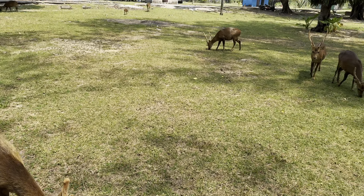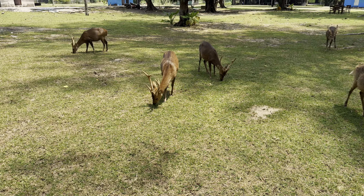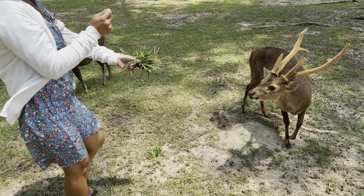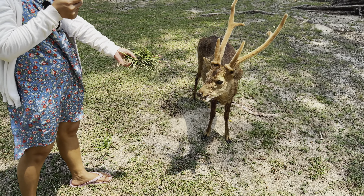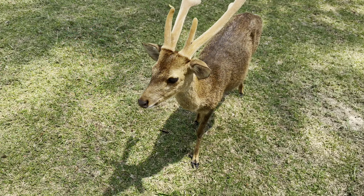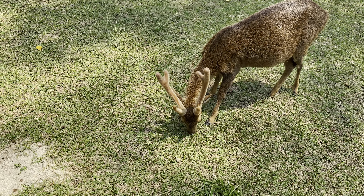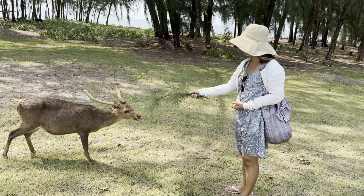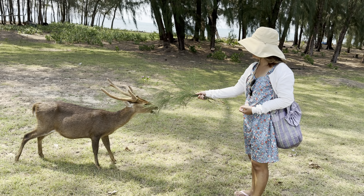They seem pretty docile - yeah they're going to come over begging for some food. They have a little eye guard, kind of interesting little deer. Bun is going to be our guinea pig - he doesn't like that. This reminds me of being in Japan where the deer would come and like grab things out of your hand or out of your bag.